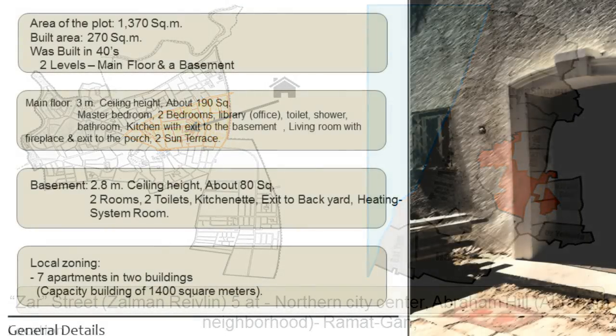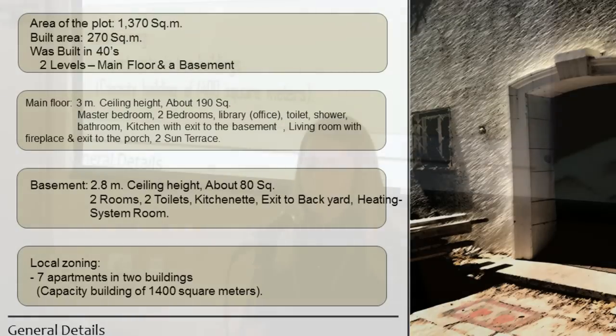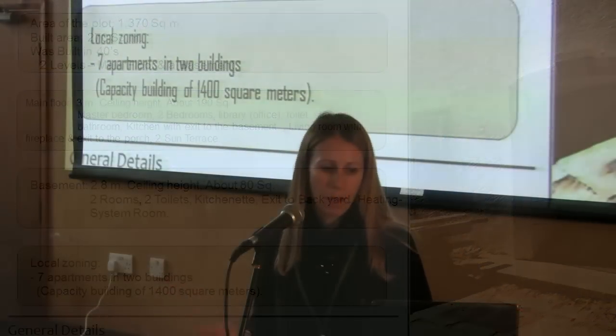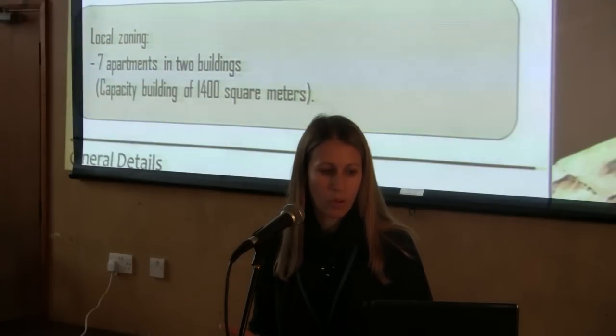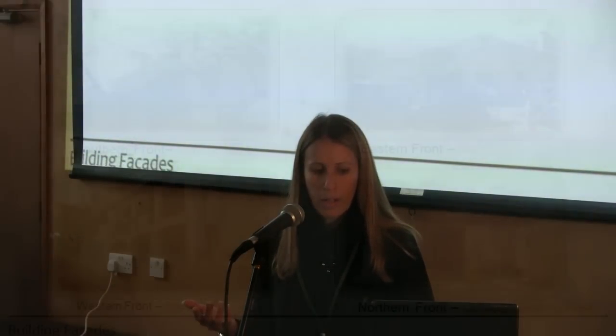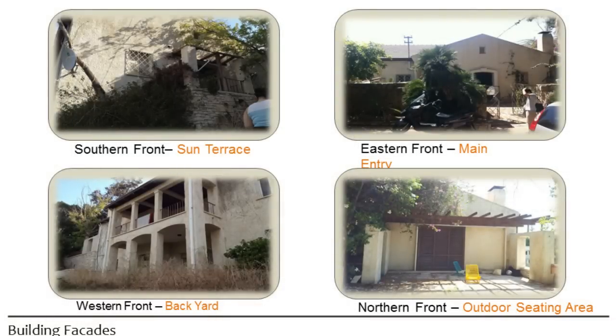It's a two-story house, and the reason the building is under preservation with a question mark is because the owners have petitioned against it. The lot is currently zoned for a different capacity — it has capacity for 1,400 square meters rather than only 270, and they could build seven apartments instead of this house. If the owners' petition goes through, the building will be taken down, and an interesting piece of Israeli history will be erased with it. So we suggested to the city of Ramat Gan to do the documentation through laser scanning.